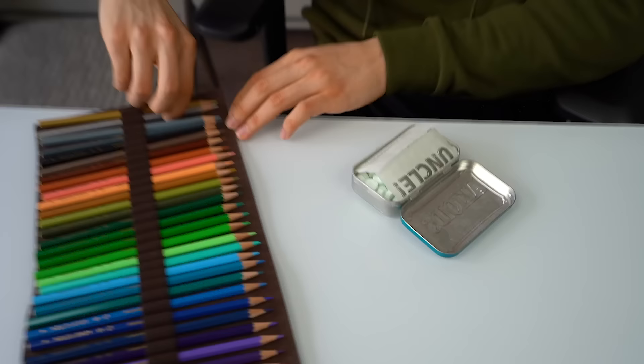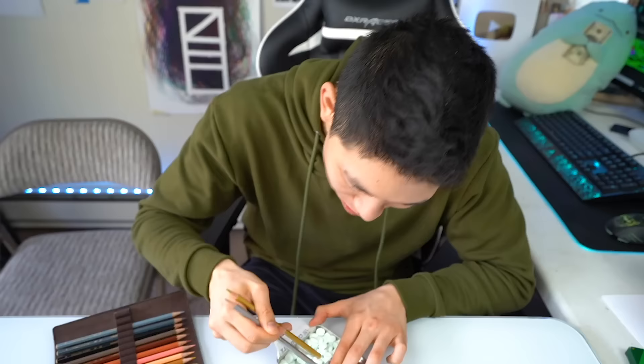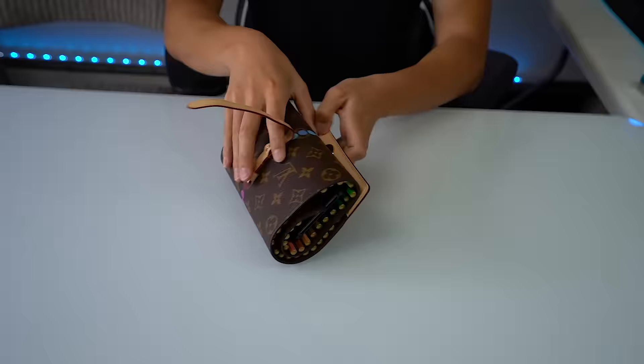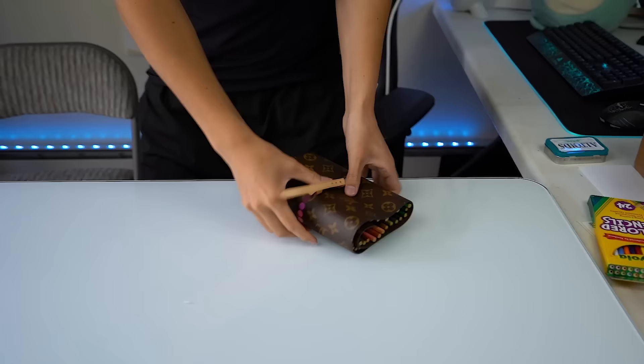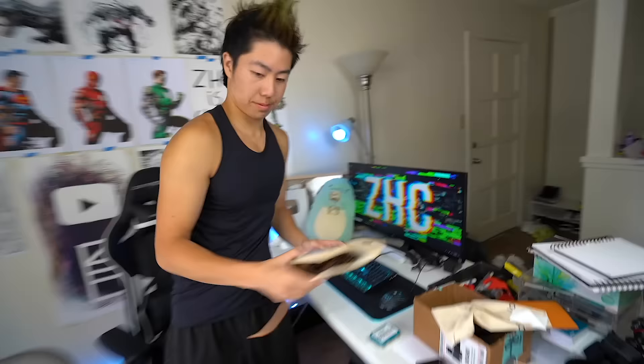Well, looks like you can't get girls with Louis Vuitton colored pencils. Now that you've wasted a thousand dollars on them, here are some things you can do: use them as chopsticks, as a paperweight, for fashion, as a phone case, as a bookmark, as a belt, or for getting rid of annoying neighbors.